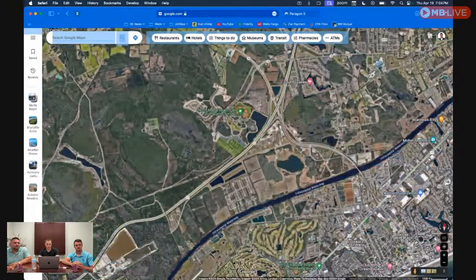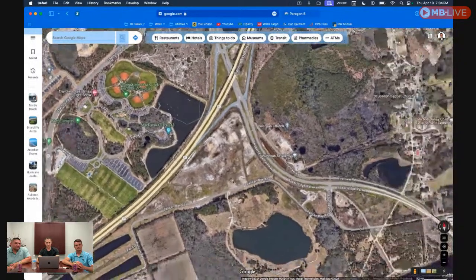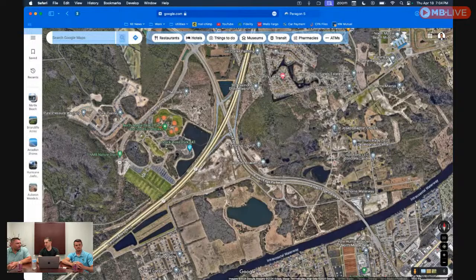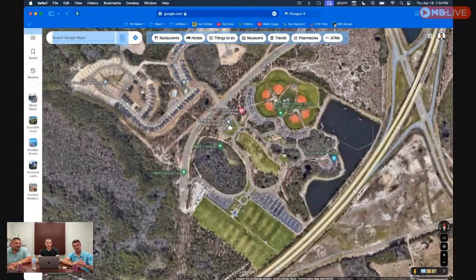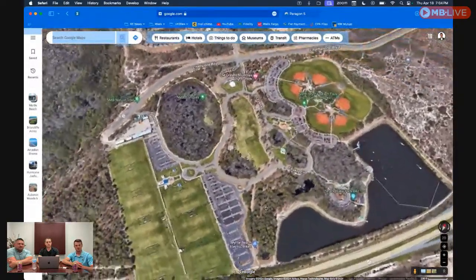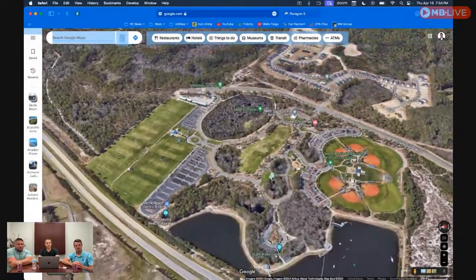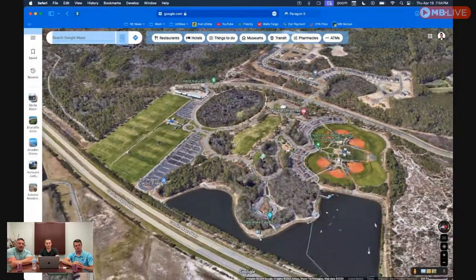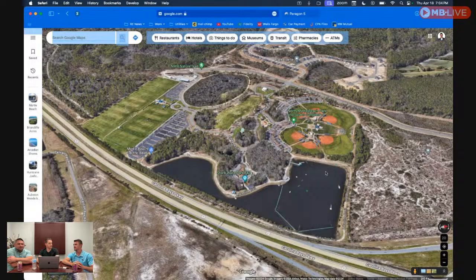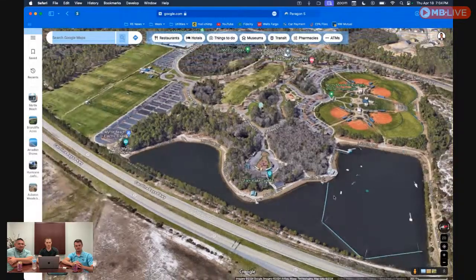The North Myrtle Beach Sports Complex is similar to what they have in Market Common. This is where they do the Christmas light show — a huge light show with Santa's Village where you can meet Santa and do all the fun festivities. There's another great playground for the kids. They also do baseball and softball tournaments there, plus the Wakeboard Park — and the Shark Park, which is a big inflatable obstacle course. A pretty cool area.